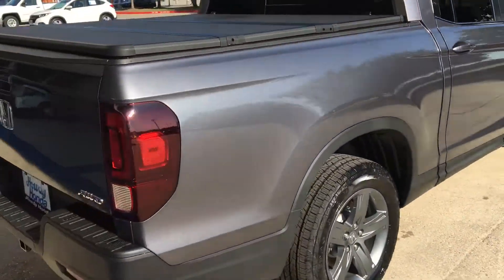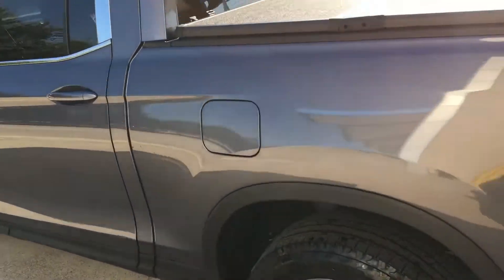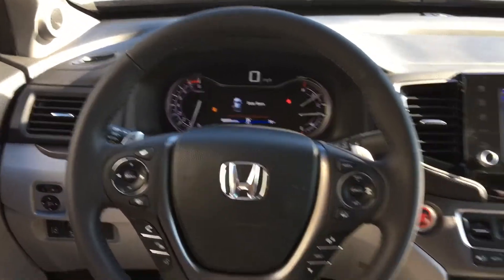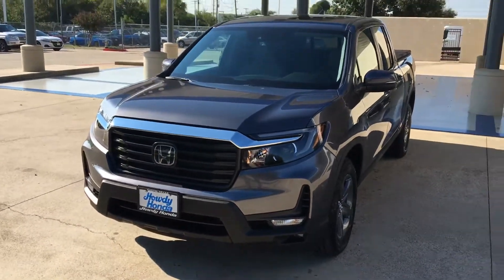They just came back in from the make ready department, so it's all ready for you — washed it and everything like that. It's a grey interior and six miles. So look forward to seeing you very shortly and getting this all wrapped up for you. Again, congratulations and I look forward to seeing you here in just a little bit.